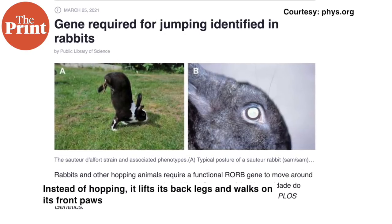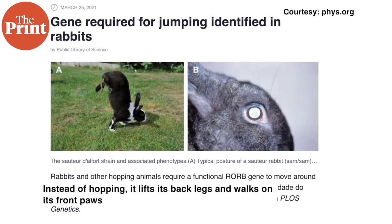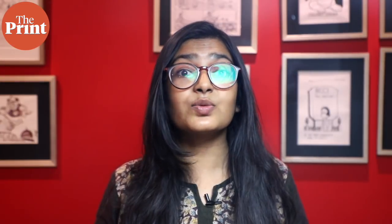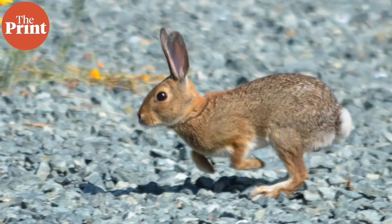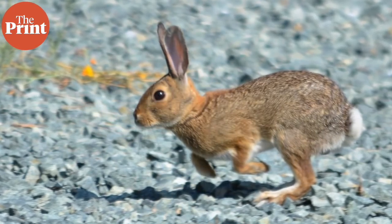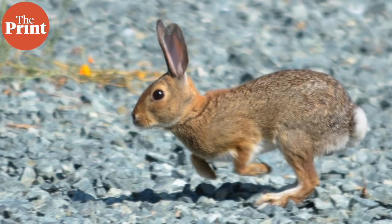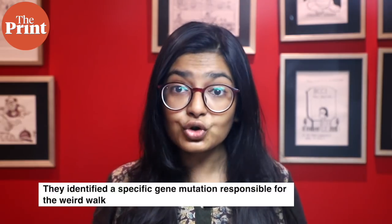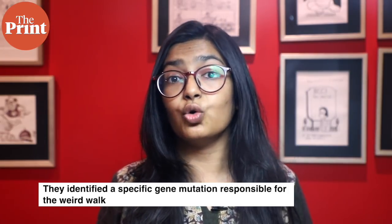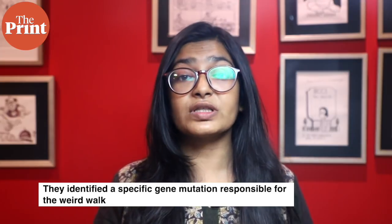Instead of hopping, it has a strange gait where it lifts its back legs and walks on its front paws. By breeding these rabbits with another breed and comparing the offspring's genomes and jumping abilities, the researchers identified the cause of this developmental defect. They identified a specific gene mutation which leads to a sharp decrease in the number of neurons in the spinal cord that produces a protein RORP. This change is responsible for the rabbits' weird walk.